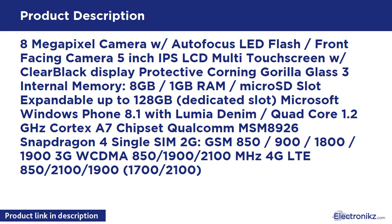Dedicated microSD slot. Microsoft Windows Phone 8.1 with Lumia Denim, quad-core 1.2GHz Cortex-A7 Qualcomm MSM8926 Snapdragon 400. Single SIM. 2G GSM 850/900/1800/1900, 3G WCDMA 850/1900/2100 MHz, 4G LTE 850/2100/1900/900/1700/2100.